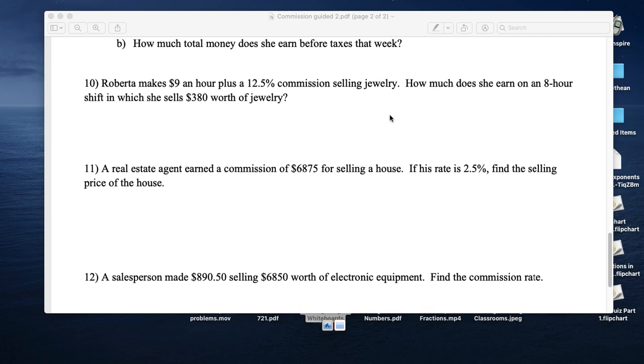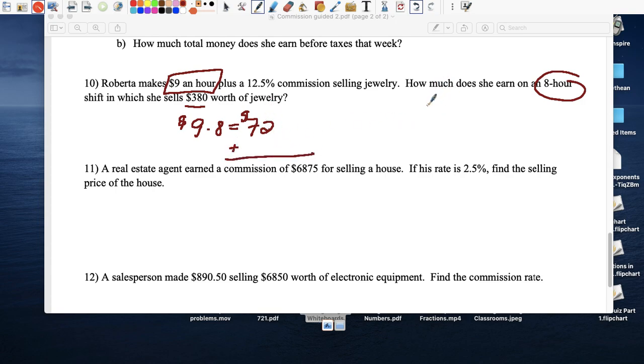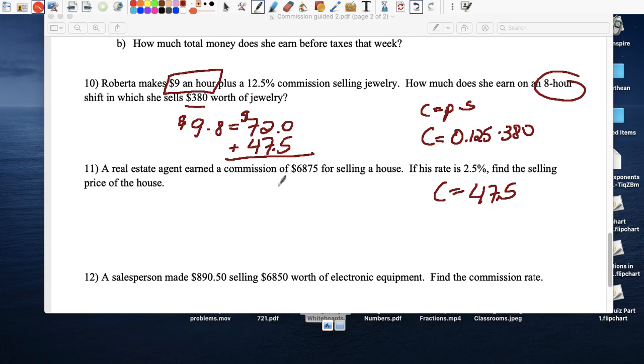Roberta makes $9 an hour plus 12.5 percent commission. On a particular Wednesday she worked 8 hours, so nine times eight equals $72 for the day. Plus she sold $380 worth of items. Commission equals 0.125 times $380, which equals $47.50. Adding $72 plus $47.50 means at the end of that Wednesday she takes home $119.50.